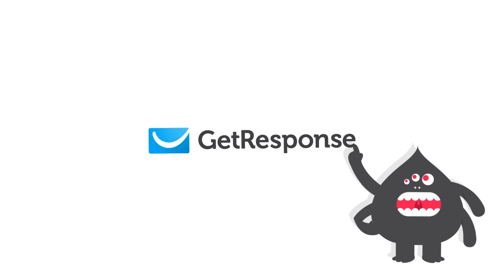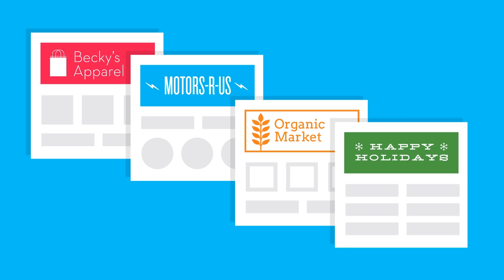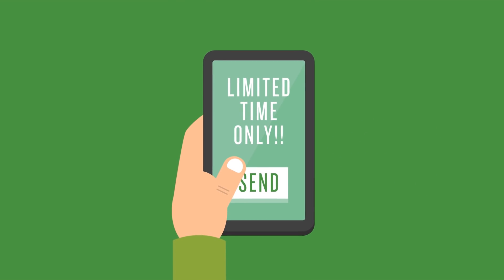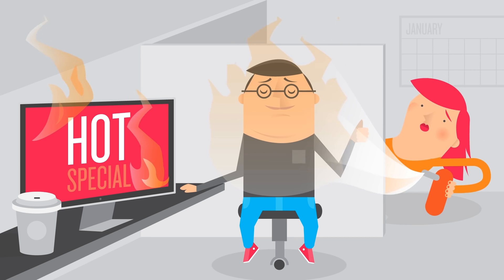And it's why we built GetResponse, the world's easiest email marketing service. We make it simple for you to build your own email lists, create awesome landing pages, and send beautiful emails to your subscribers on any device. Send them an info-packed newsletter or a sizzling hot special offer.